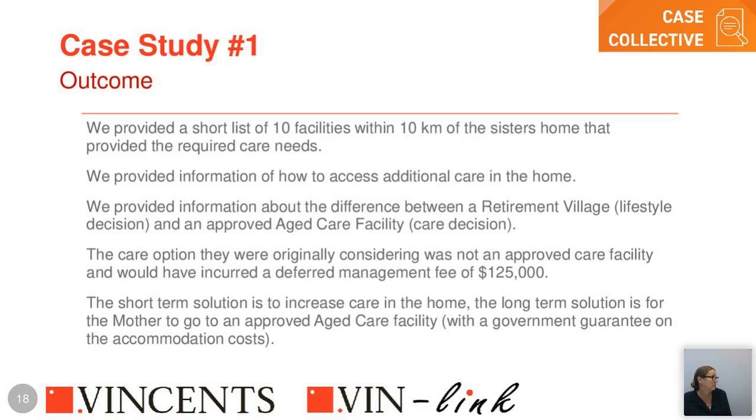In cases like this with siblings, we provide independence and clarity of thought because we're not emotionally attached like a sibling often is. There's a lot of guilt in aged care decisions. An enduring power of attorney might worry about whether they're doing the right thing or what their siblings will think. By having a plan and understanding the implications, they can articulate their best interests and explain their reasons — it gives them a tool to communicate the situation clearly.